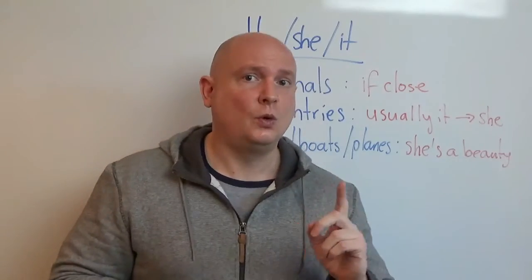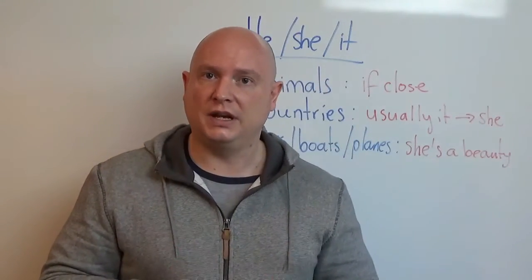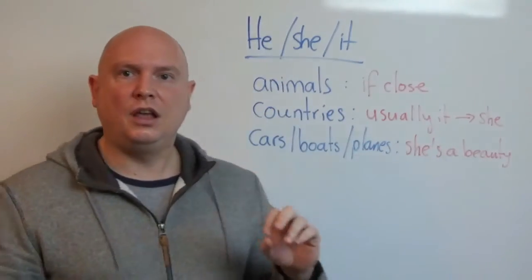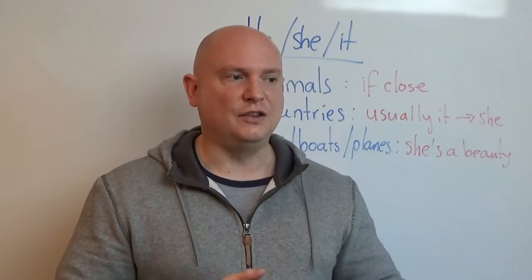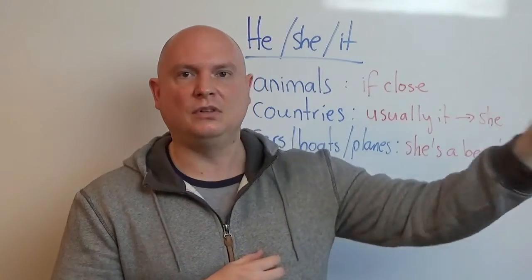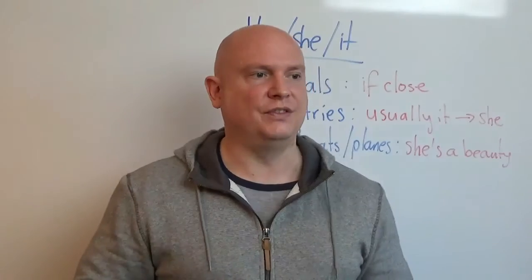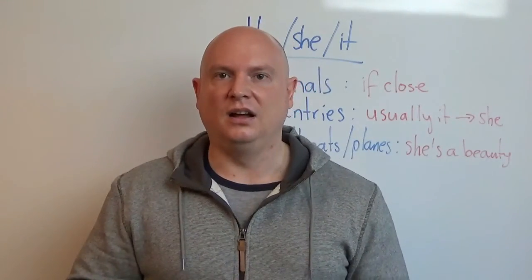But sometimes we can say 'he' or 'she' for certain objects. The first one: animals. If you watch Animal Planet or you go to the zoo and you see a lion, it's not personal to you — it's just an animal over there. That giraffe, it's huge. That elephant, it's grey. That hamster, it's tiny.